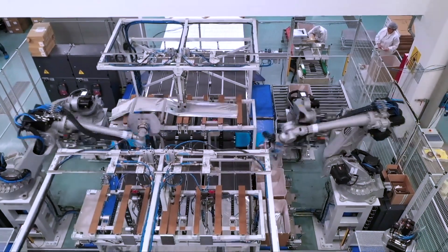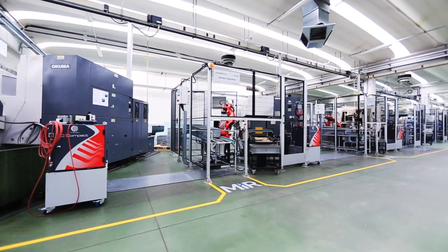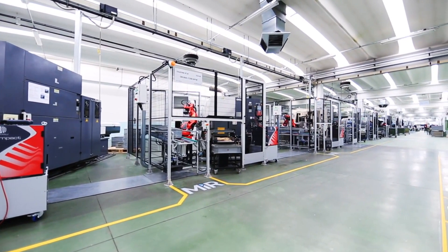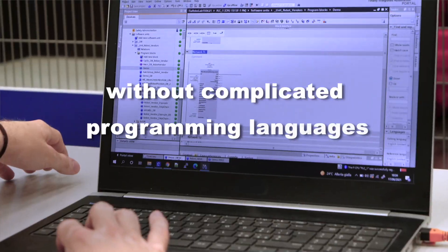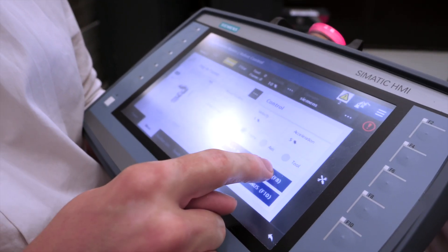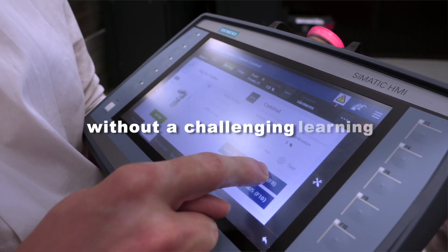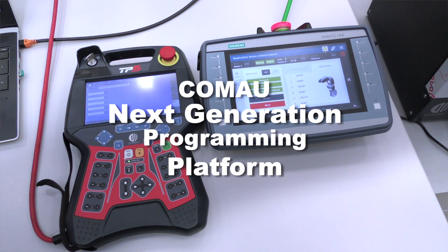Imagine being able to boost your productivity using the same Siemens hardware and software ecosystem that is already running your organization — by deploying robotic automation without barriers, without complicated programming languages, and without special software or configuration tools. More importantly, without a challenging learning curve. Comao Next Generation Programming Platform makes this reality.